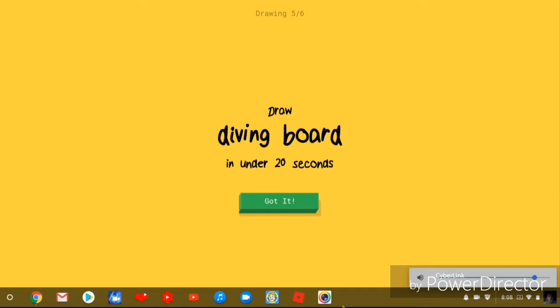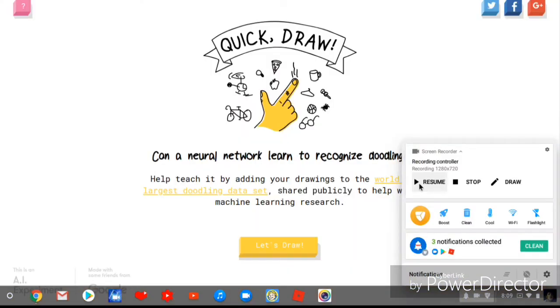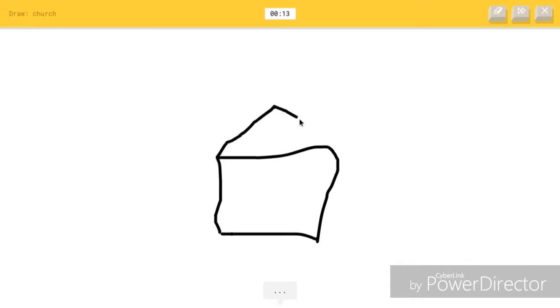Where's the sound? Wait, let's see if it works now - church. Yeah, church! There we go.